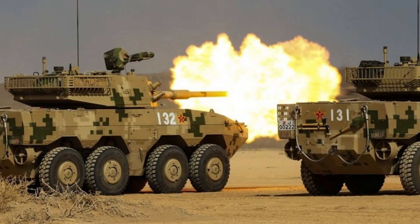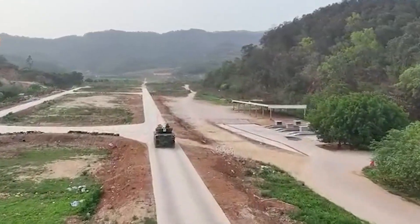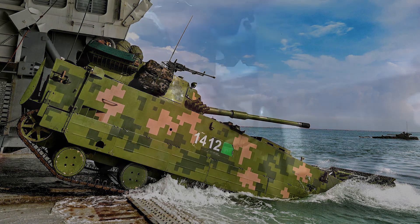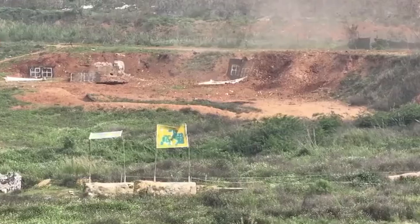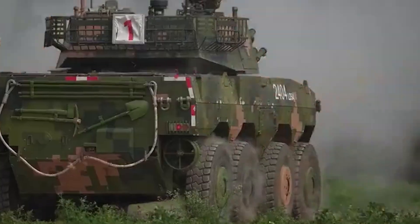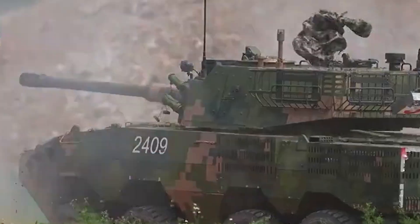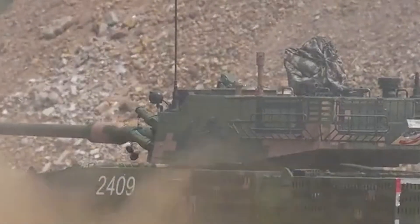It's worth mentioning that the ZTL-11 shares a turret design that closely resembles the one found on the ZTD-05 amphibious assault vehicle, another important piece of Chinese amphibious warfare. This commonality demonstrates the efficient use of resources and technology in the development of these vehicles, further highlighting the effective integration of shared platforms.